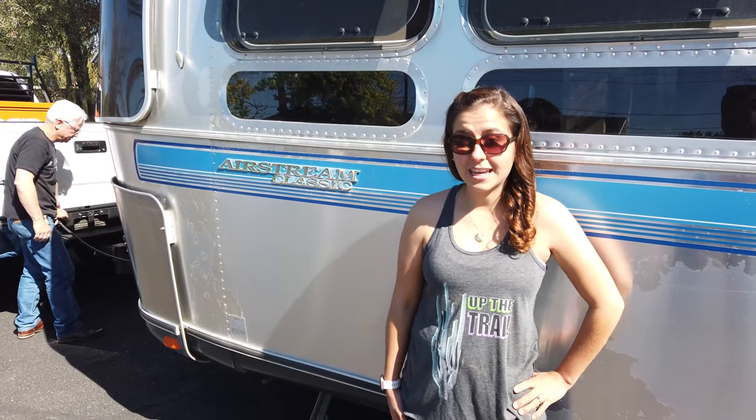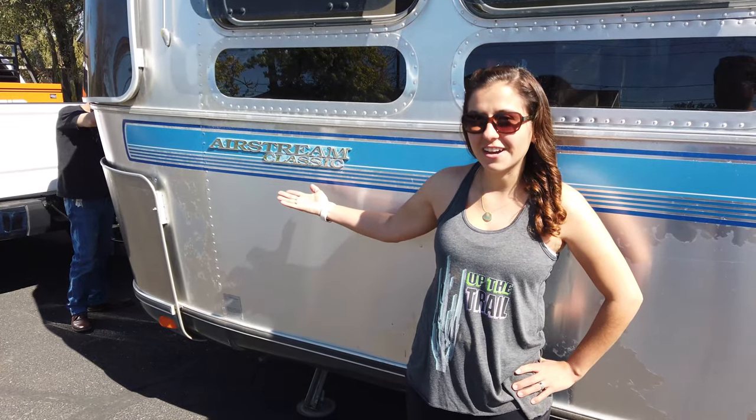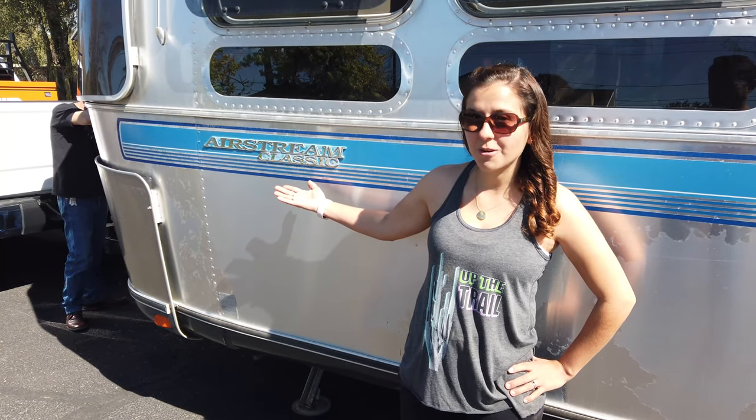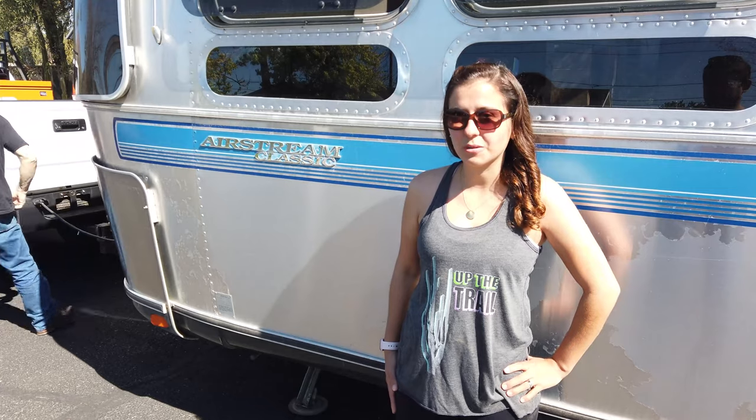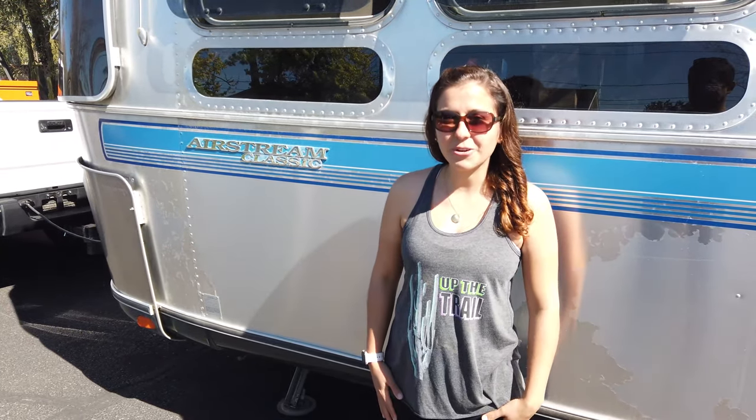Welcome back to Up the Trail. Today we are going to tour our friends' Airstream they just got. It's going to show you the before and the after and the journey. Let's get into it.